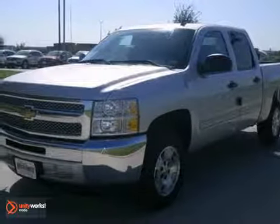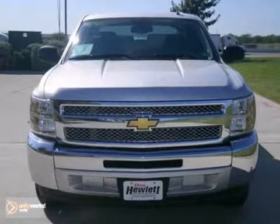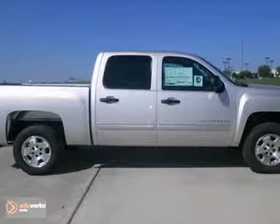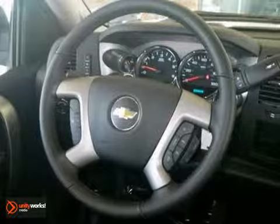You can't go wrong with this new 2013 Chevrolet Silverado 1500 All-Star LT. When you get inside you'll know it's time to get some work done. It has a 5.3 liter Vortec FlexFuel V8 engine, OnStar and stability control.